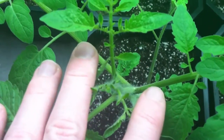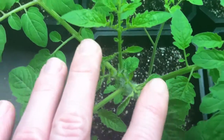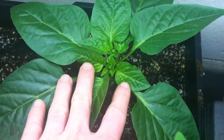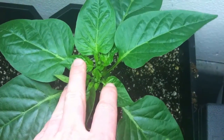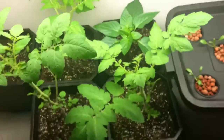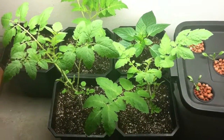The tomatoes are really hard to see, but I've got little flowers starting on them. And the peppers, just like last time, still have buds — the buds are getting quite a bit larger and I've got quite a bit more of them.